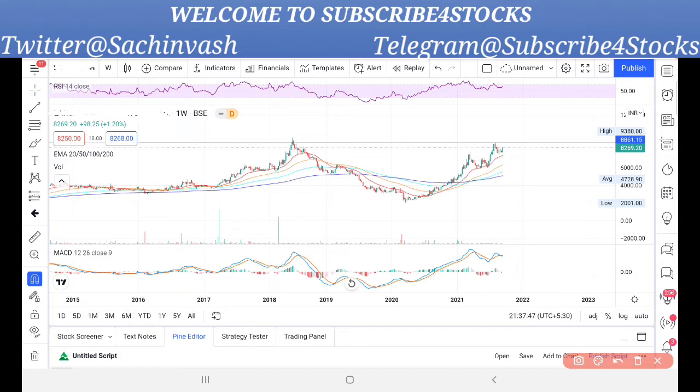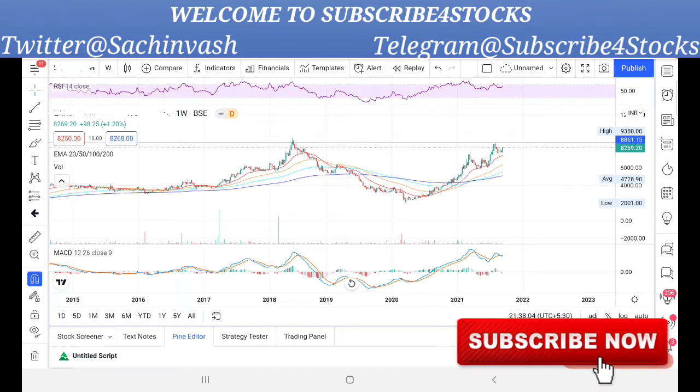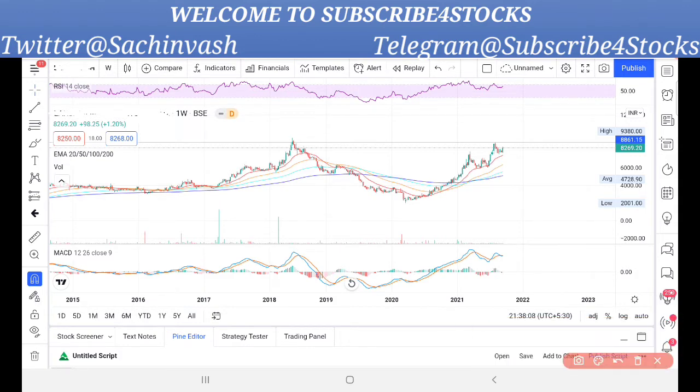So let's first understand how it looks on the charts. I have not shown the name of the company — if you can guess, tell me who was the first one to guess it right. But before we get into the video, I would request all of you to subscribe to my channel, because a lot of people watch this video but forget to subscribe.